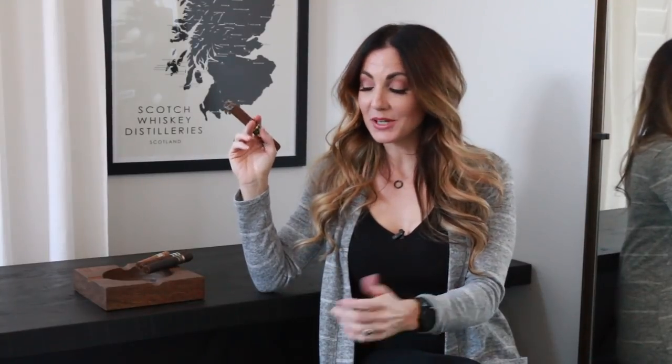Hey everybody, I'm Delicia and thanks for tuning in to my weekly top five cigar picks. These are the cigars I've been smoking this week, and hopefully they're making their way into your humidors for your week of smoking.